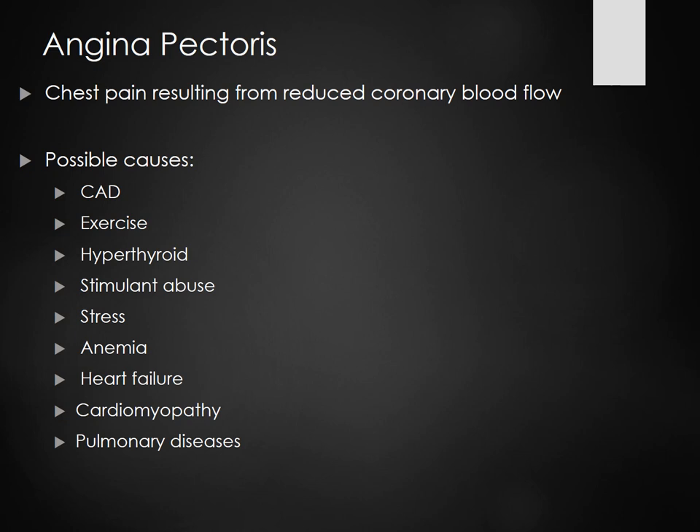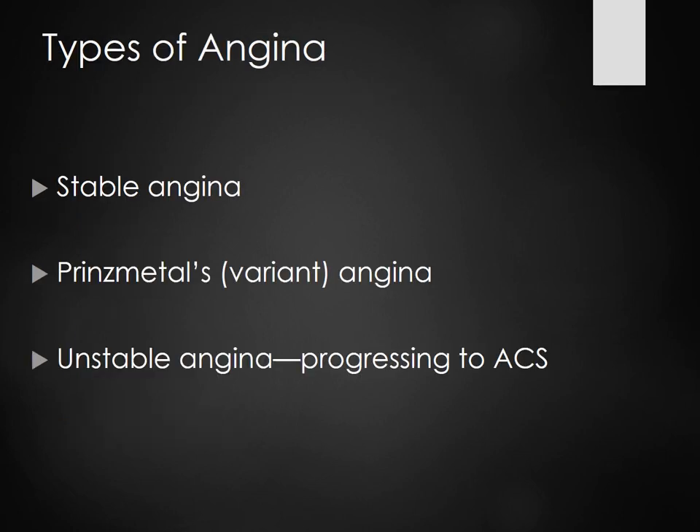CAD is not the same as an MI. CAD is ischemia — the cells are being deprived of oxygen but aren't dying. When you stop your exercise or stop the stimulant abuse, the angina goes away. Stable angina: if you're mowing the grass and start having chest pain, then stop and sit down, and the chest pain goes away.